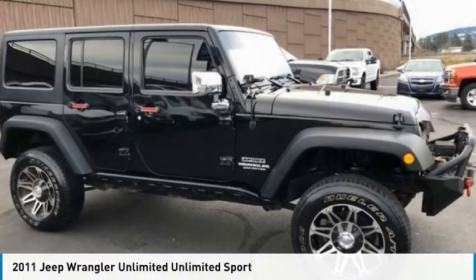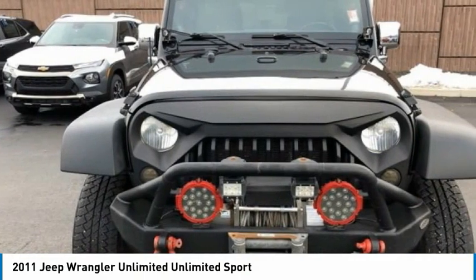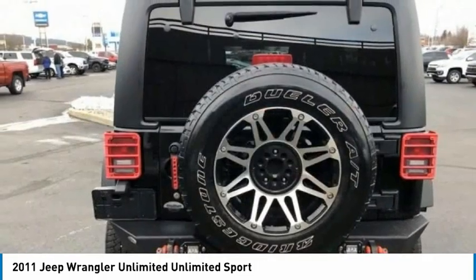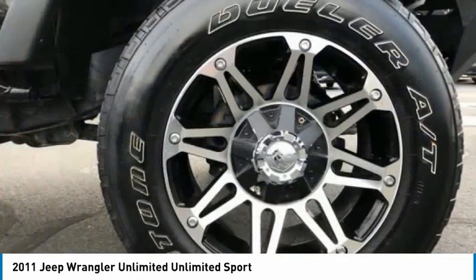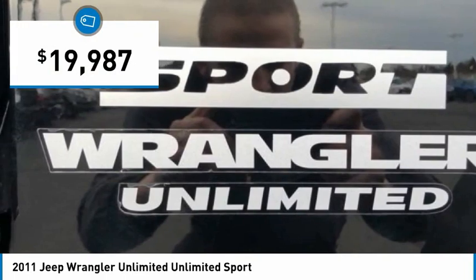Take a look at the 2011 Jeep Wrangler Unlimited. The Jeep Wrangler Unlimited is an on and off-road capable vehicle that was made for you to enjoy. Stylish, rugged and comfortable — all traits of the Wrangler that let you decide where you want to go and how you want to get there. And it is priced below $20,000.